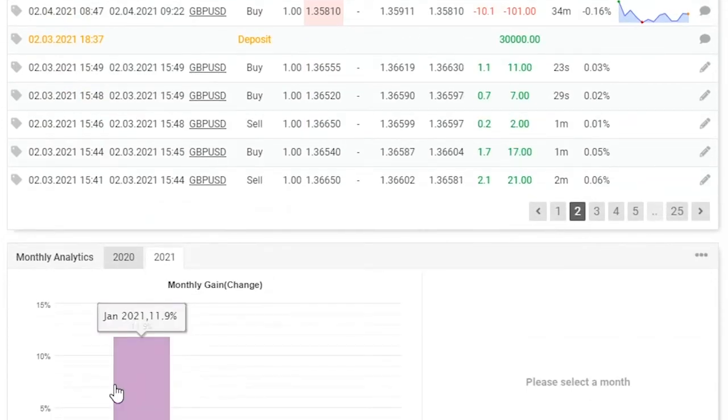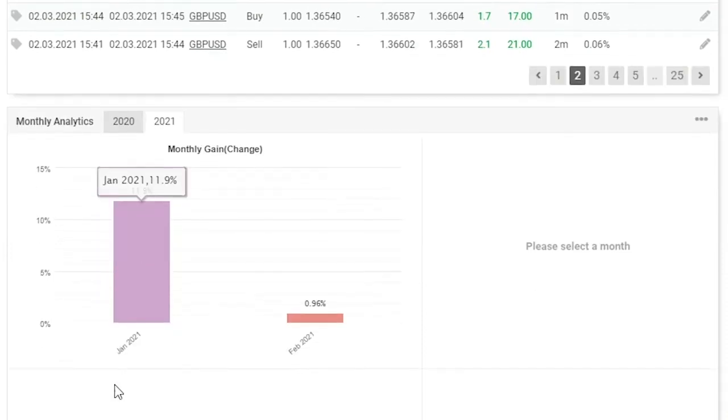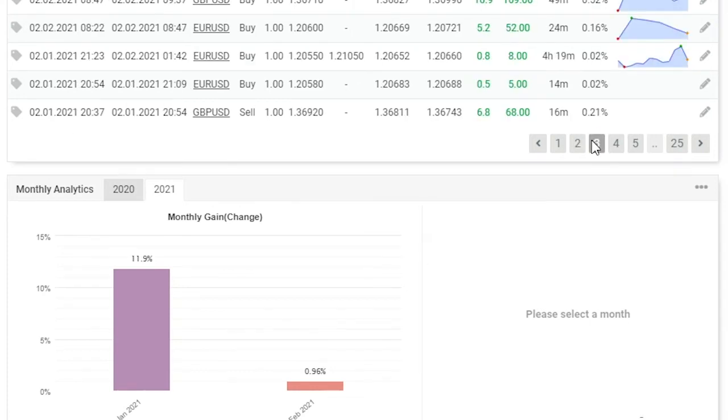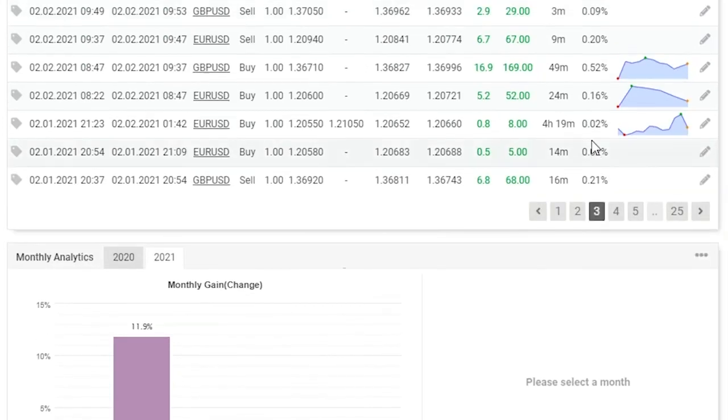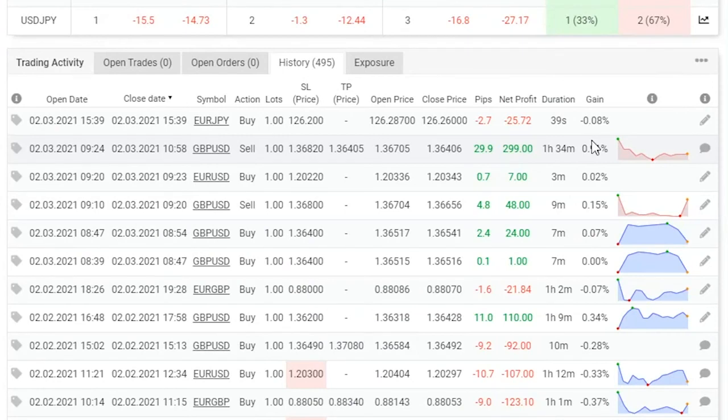Looking at the month of January 2021, this trader made 11.9%. Now looking at February, this trader is on 0.96%. Looking at the P&L, we can see the lot sizes are very consistent. I love a trader with consistent lot sizes — it shows discipline. Discipline gives you results, routine followed by discipline gives you consistency, and consistency equals results.